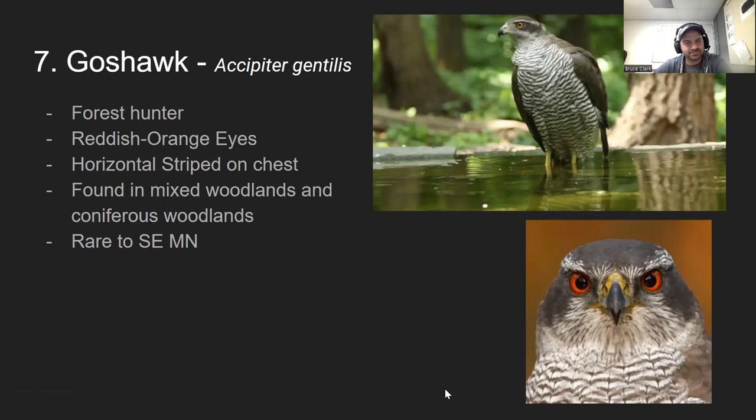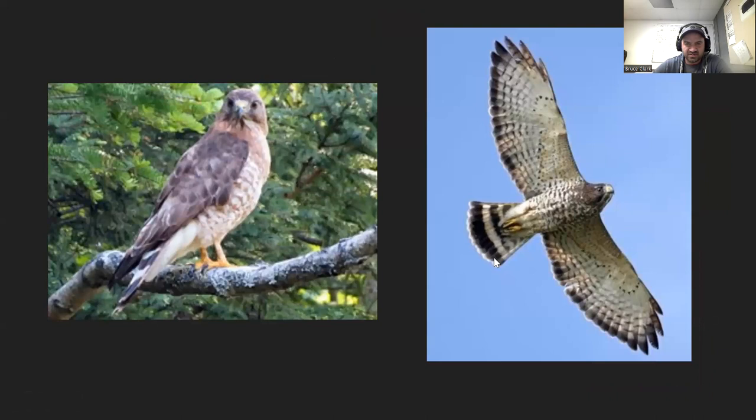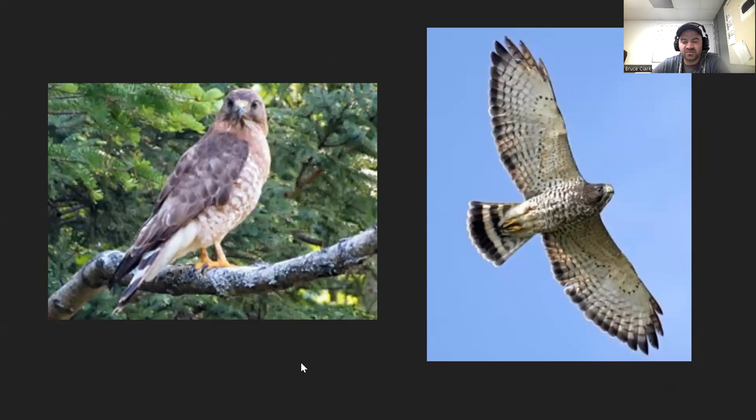Number eight is the broad-winged hawk. They're known for having two white and two black bands on their tail — look for that tail to identify them. They're also a woodland hunter. There are huge groups of these called kettles that concentrate near Duluth every year.